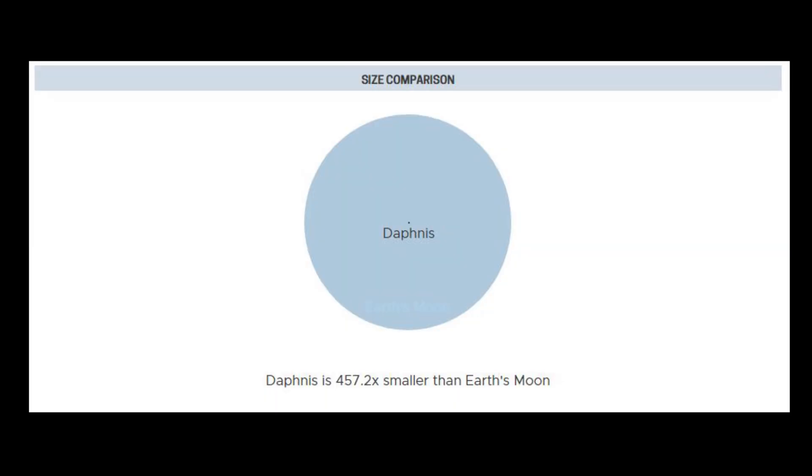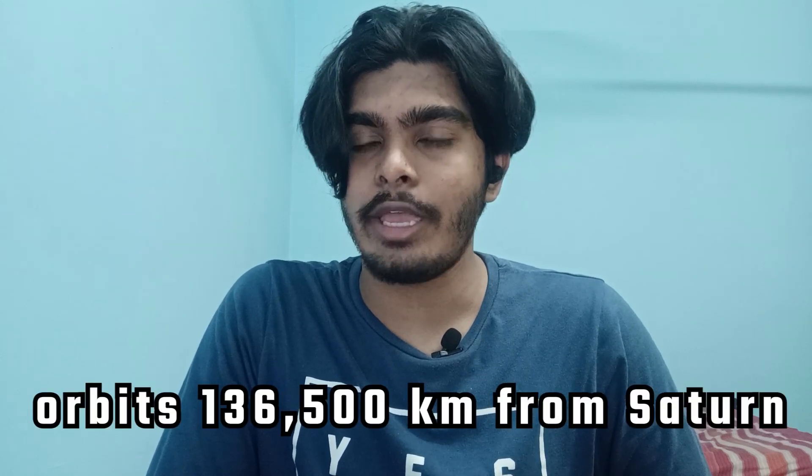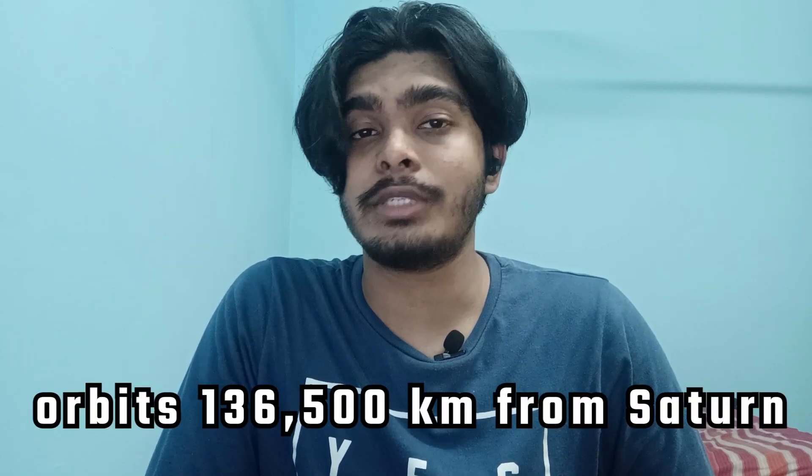Daphnis is the name of a shepherd. Daphnis has a mean radius of 3.8 kilometers, which means it's 457.2 times smaller than Earth's moon, and orbits 136,500 kilometers from Saturn, completing one orbit in 14 hours.